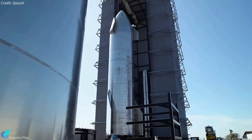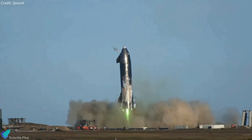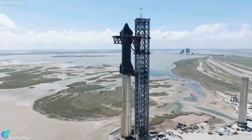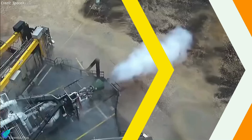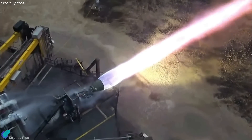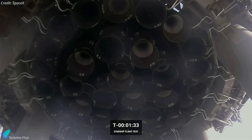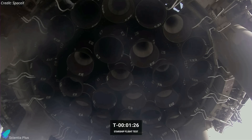SpaceX has been actively developing the Starship launch vehicle since 2019. Every spacecraft and rocket component has undergone testing and improvement throughout the years to build a reliable vehicle, including the Raptor engines that power the launch vehicle. The Raptor engine is a full-flow staged combustion cycle engine that runs on cryogenic liquid oxygen and liquid methane propellants. The Starship prototype launched on April 20 was equipped with the second generation of the engine known as Raptor V2, which SpaceX describes as having more power and fewer parts than the first-generation engines.